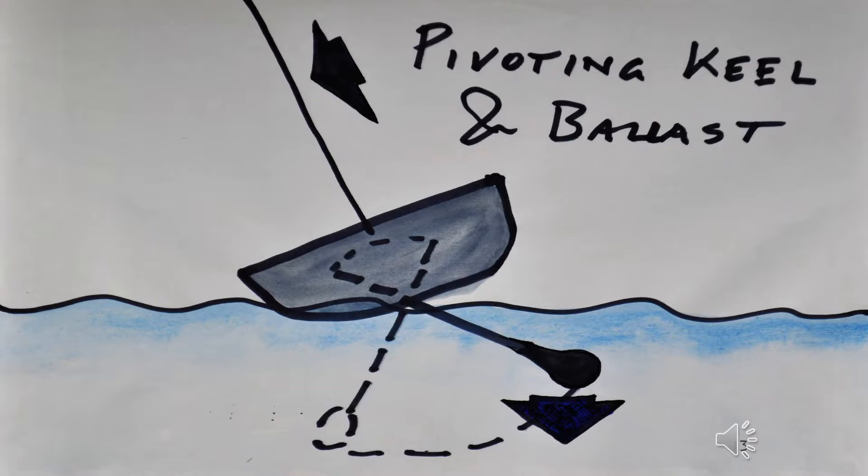Another method of reducing leaning and increasing speed is to have a keel weight that can be canted from side to side using hydraulic rams. Alex Thompson used this system on his boat called Hugo Boss.